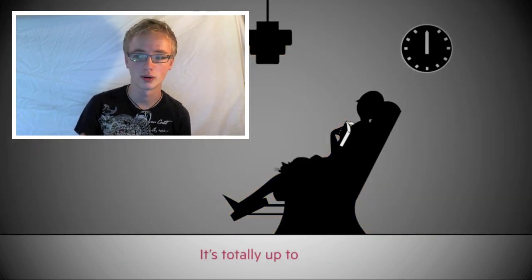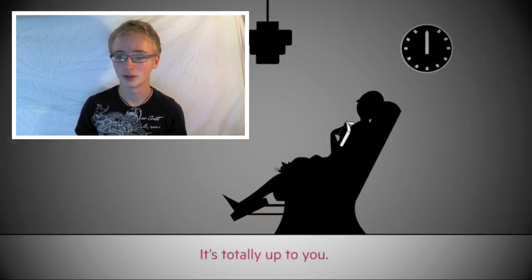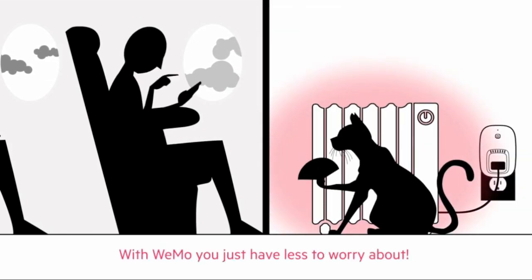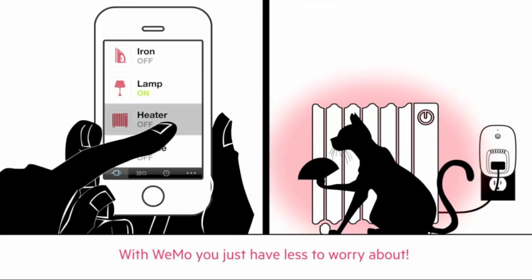You can even actually schedule the devices to go on and off, control them from anywhere in the world. So say you're walking into the kitchen, you walk in and your lights turn on, your stove starts heating up. I don't know how practical that is for big appliances, but they're advertising it. It's great for light controlling, fan controlling, turning on your speakers. It's just an awesome device, especially if you want to control some lamps. Definitely check it out.